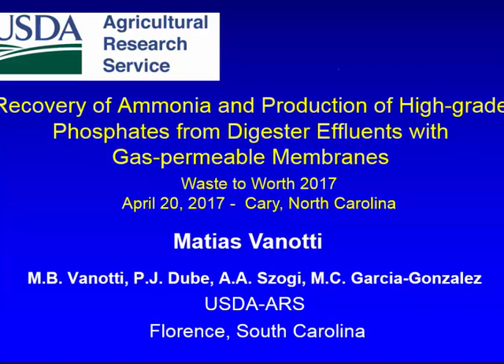This is a different research. We are recovering ammonia, recovering phosphate, and we're using gas to do both things at the same time. I acknowledge my co-authors: Patrick Lube, he was a postdoc that worked in this project and now he's in the Biosolids programs with the Water Environmental Federation. Ariel Soji and Marie Cruz Garcia from Spain also helped with the project at Florence, South Carolina.